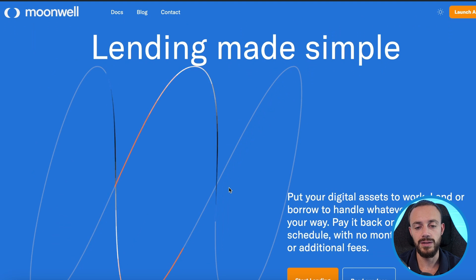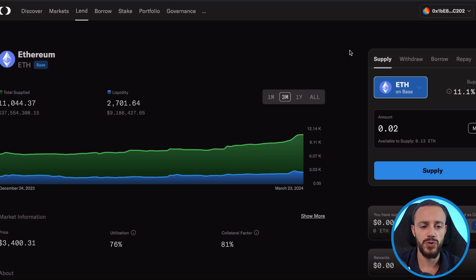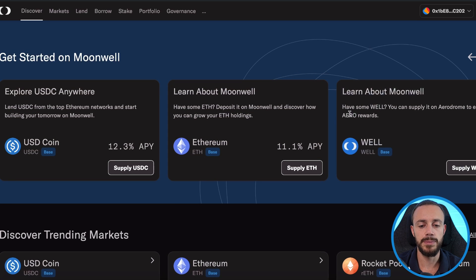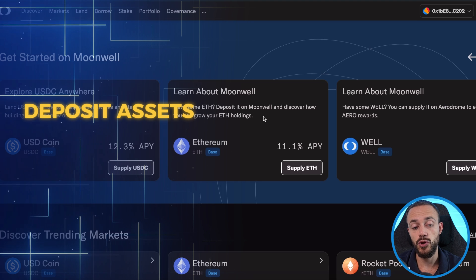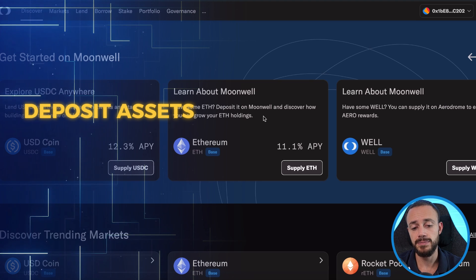So this is the homepage of Moonwell — lending and borrowing made simple, very similar to something like Aave on Ethereum. If you hit launch app in the top right corner, it will take you to the application on the Discover page. It's very simple: you can deposit assets like USDC or Ethereum and earn interest from depositing your assets because they will be lent out.